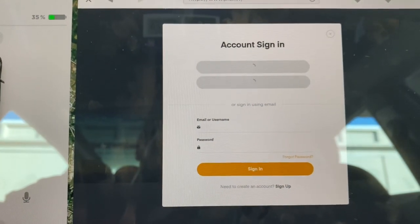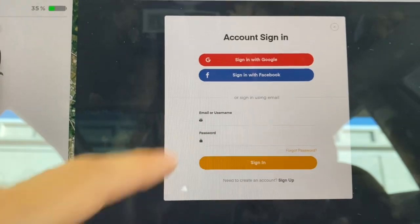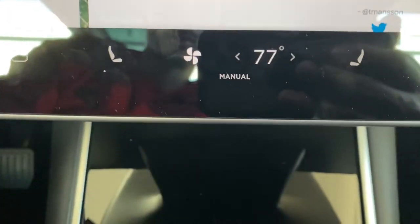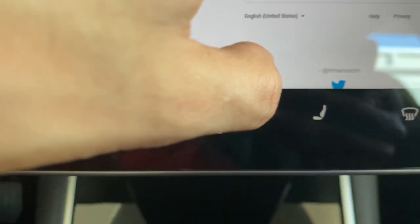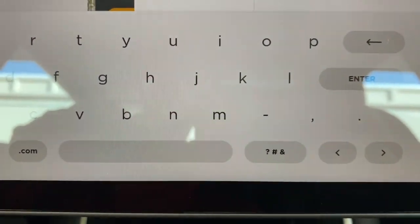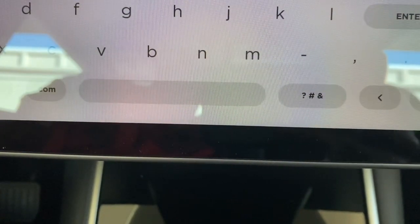You're gonna sign in with your Google account. So we're gonna sign in with Google, and there's mine already there. I'm gonna go ahead and tap on my email address. It's gonna ask me for the password. I'm gonna go ahead and type that in.